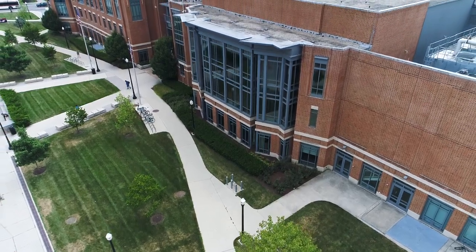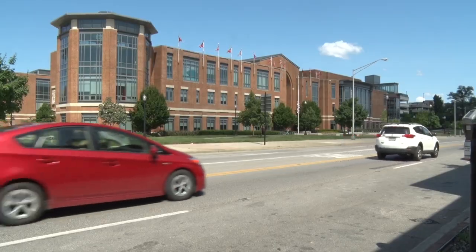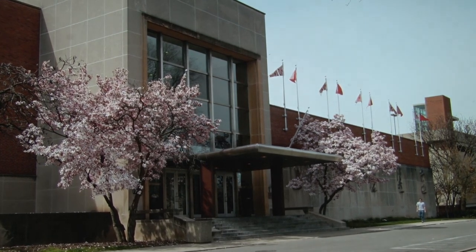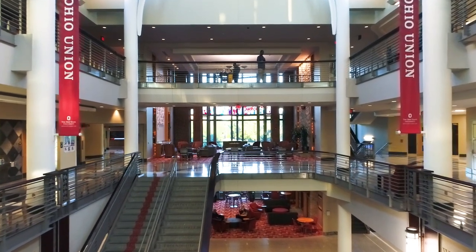The Ohio Union is the living room of the campus. The current building opened in 2010, replacing the building that opened in 1951. We closed that in the fall of 2006, and then it was about a three-year project to open this building in March of 2010.